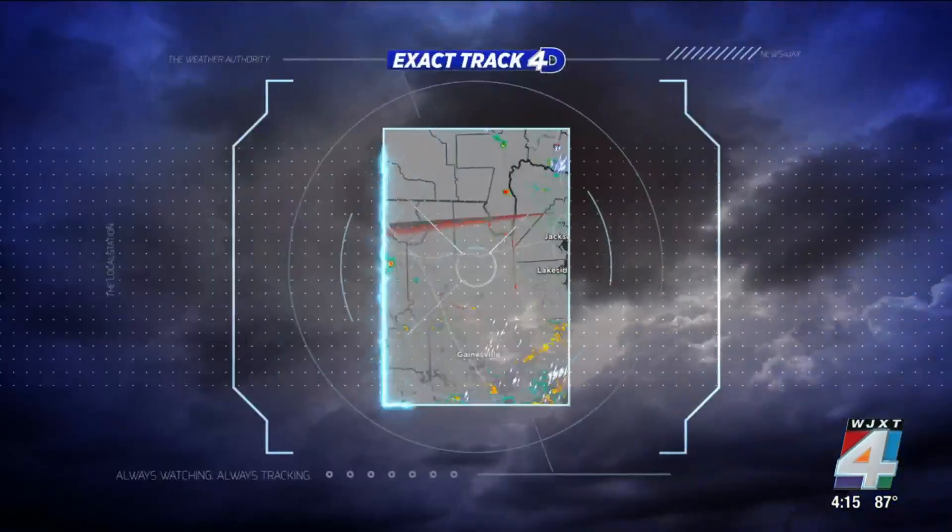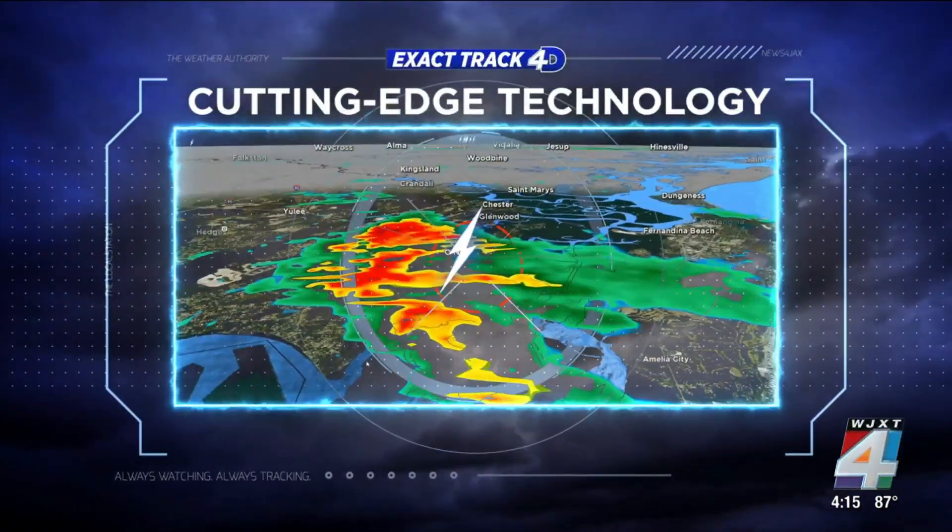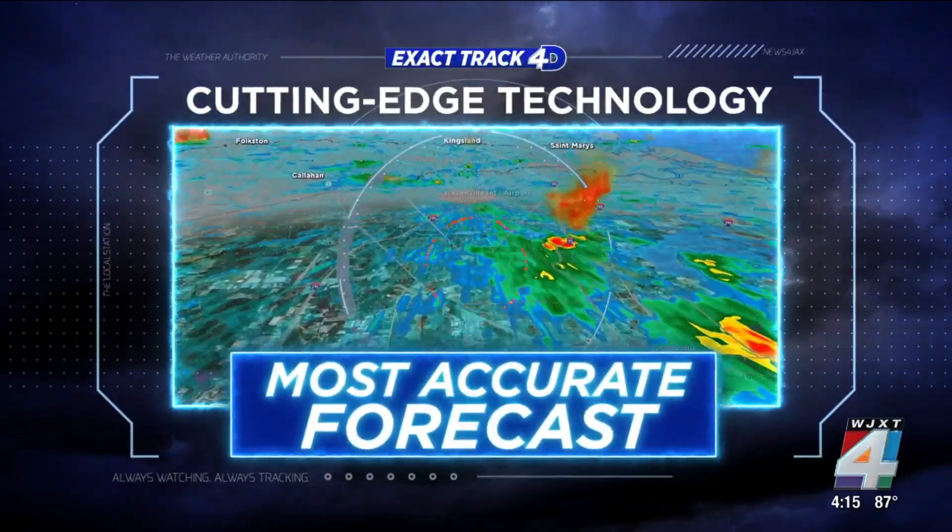The Weather Authority and ExactTrack 4D — cutting-edge technology giving you the most accurate forecast down to your street.